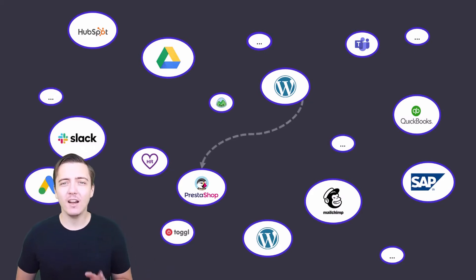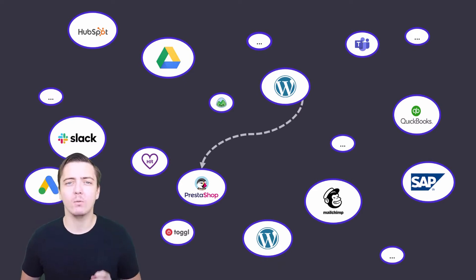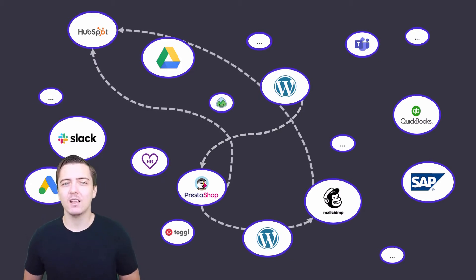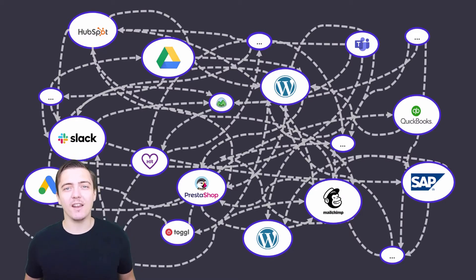You can connect one cloud tool to another using APIs or integration platforms like Zapier or Make.com, but you can only connect one tool to another, and another, and another. By the way, connecting 20 apps to each other — that's 400 connections, and who can maintain that?